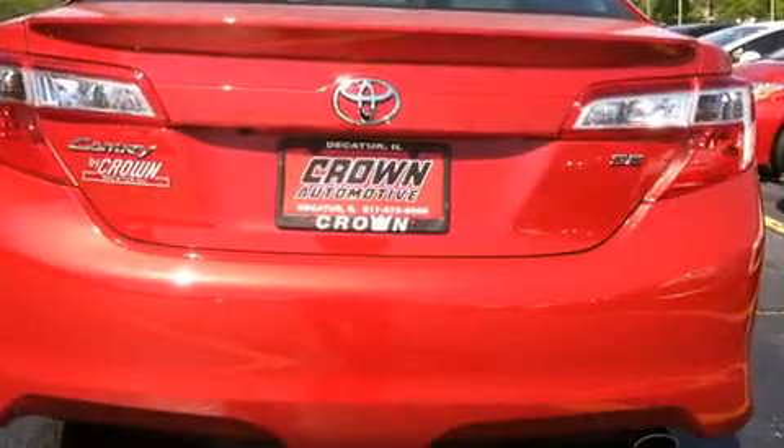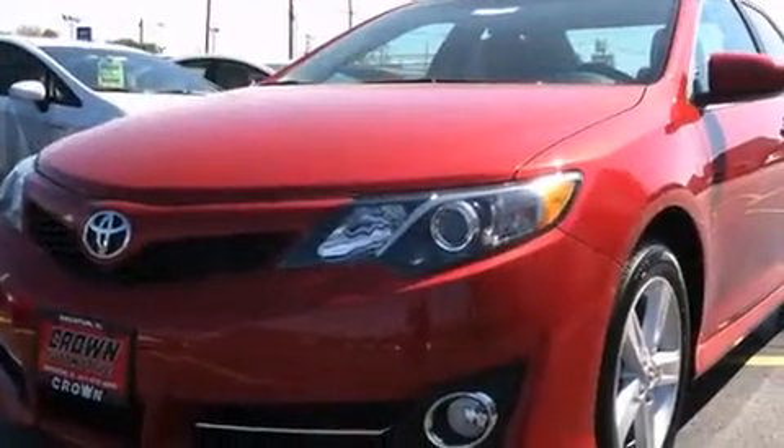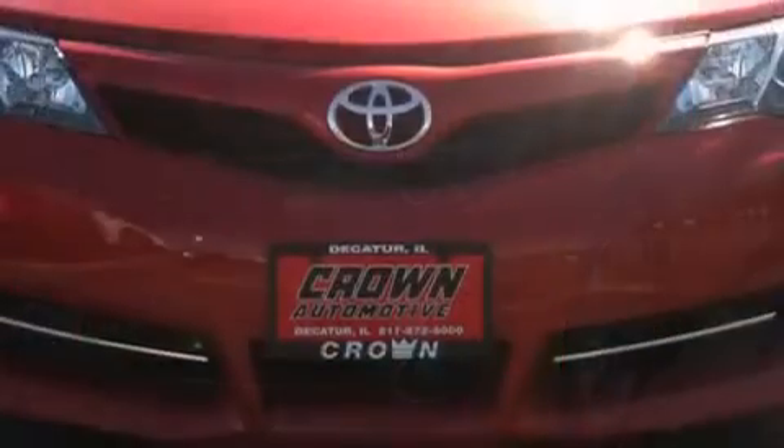Toyota ensures the safety and security of its passengers with equipment such as head curtain airbags, brake assist, ignition disabling, and four-wheel disc brakes with ABS.